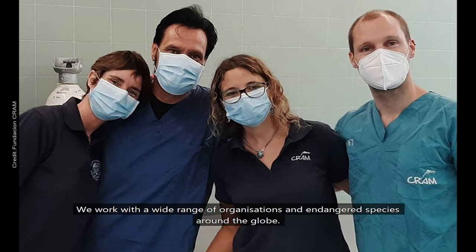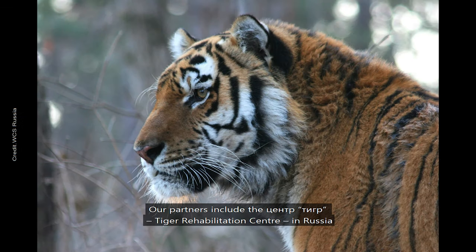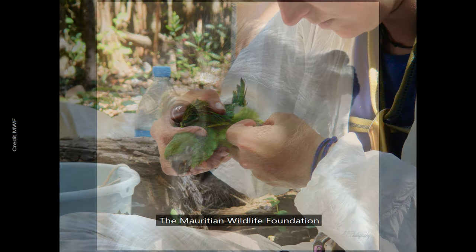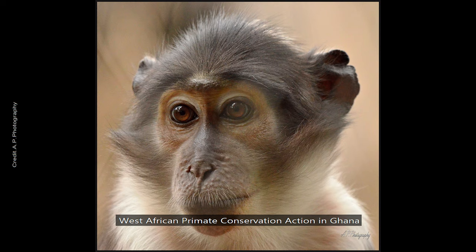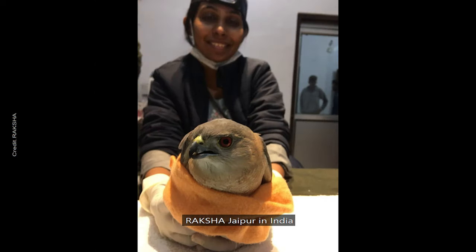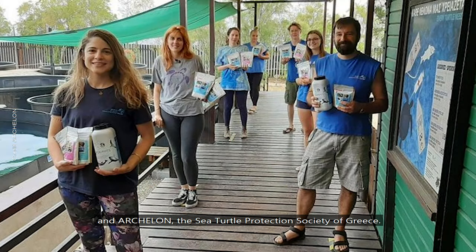We work with a wide range of organisations and endangered species around the globe. Our partners include the Centr Tiger Rehabilitation Centre in Russia, the Mauritian Wildlife Foundation, West African Primate Conservation Action in Ghana, Raksha Jaipur in India and Akhalon, the Sea Turtle Protection Society of Greece.